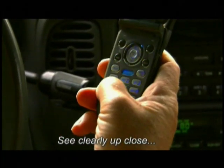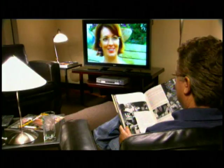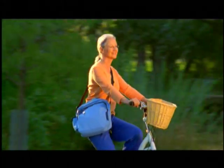With Verilux lenses, you'll see clearly up close. This helps when you're dialing numbers on your cell phone or when you're reading, then want to look up at the television. And you can see distant objects clearly, giving you confidence during active sports.